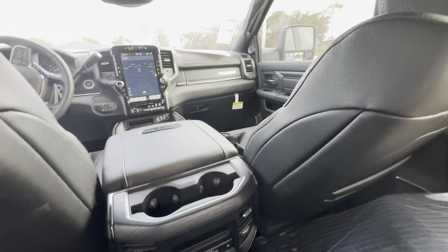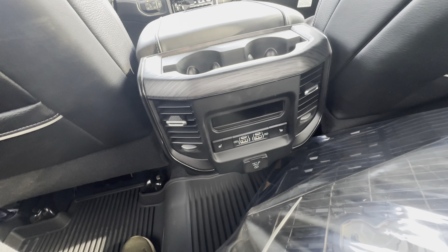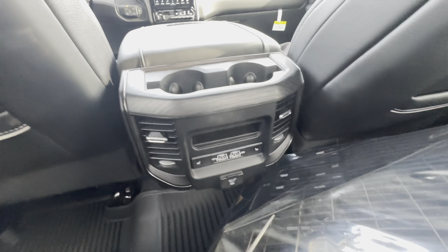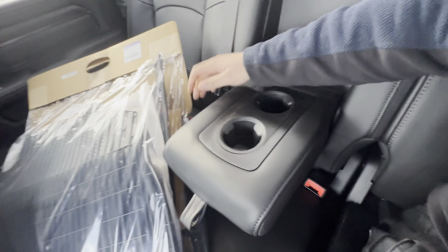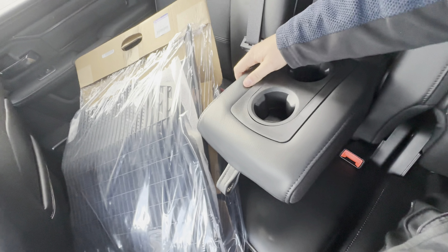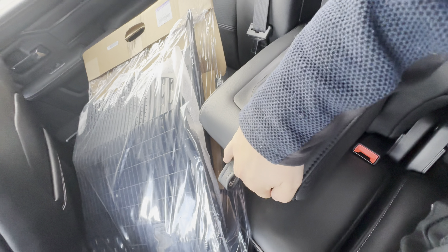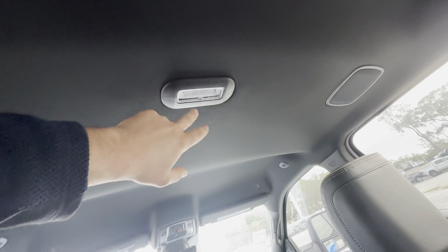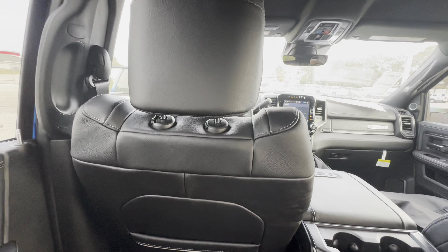You get a map pocket behind both front seats, heated rear seats, USB-A and USB-C ports, a 115-volt AC outlet at 400 watts, and two additional cup holders. You get the armrest — it's not a full console armrest like you would get on a 1500, but it's leather stitched with two cup holders that'll fit up to 16-ounce bottles. The rear light is LED, and we have two additional speakers back here.